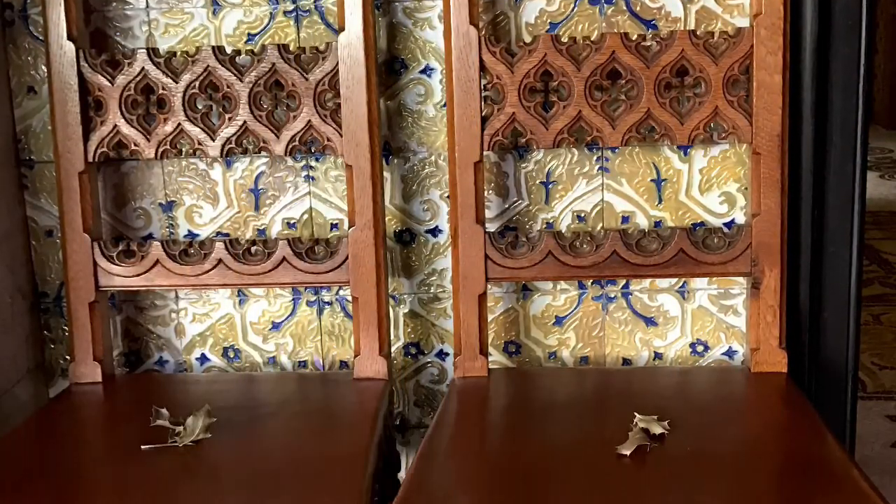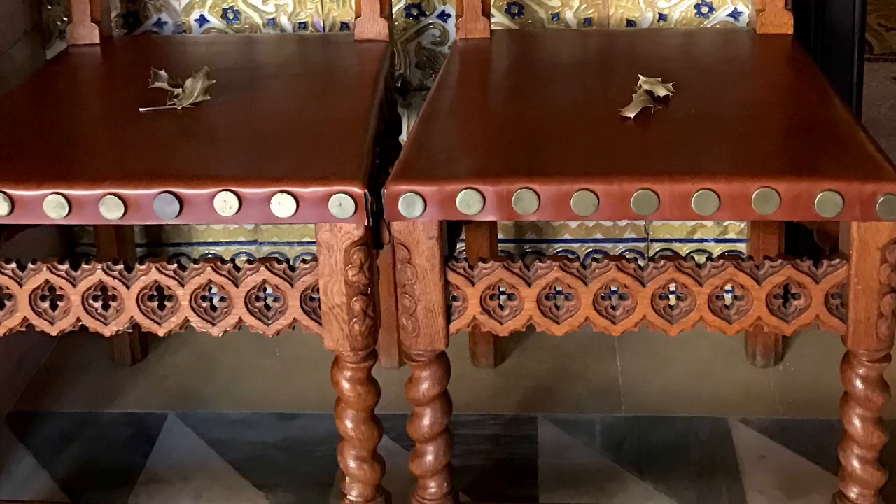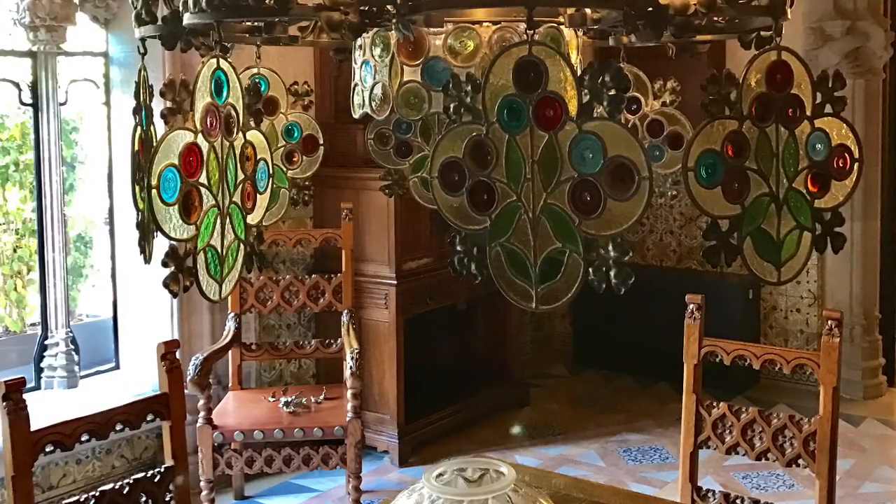Look at these chairs — just beautiful. There were twelve chairs like this. You can imagine how many people could sit in that beautiful dining room overlooking the garden that is no longer there, but is about to be restored.